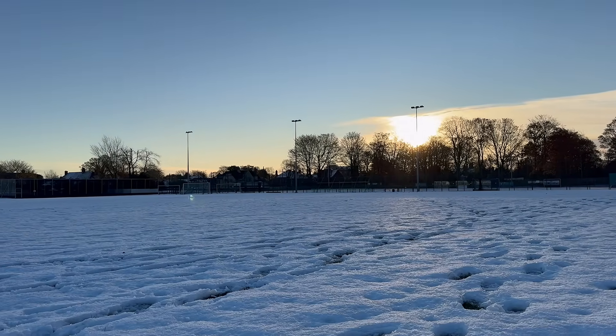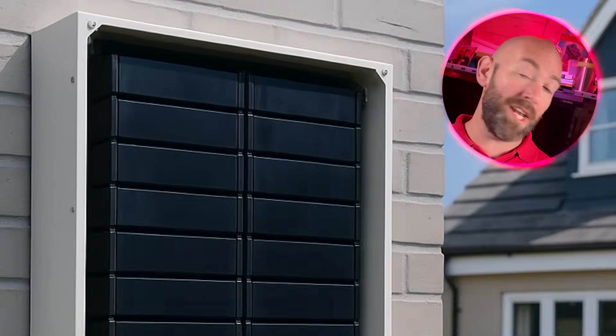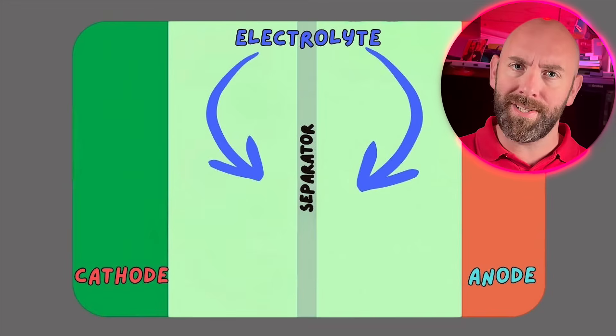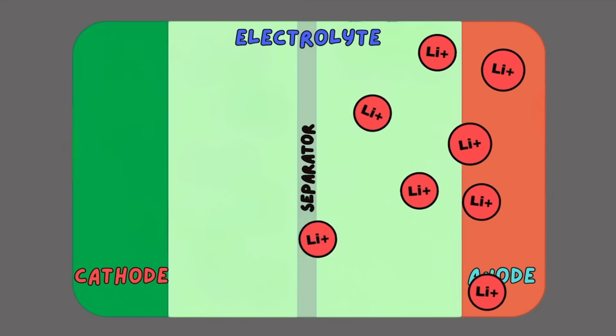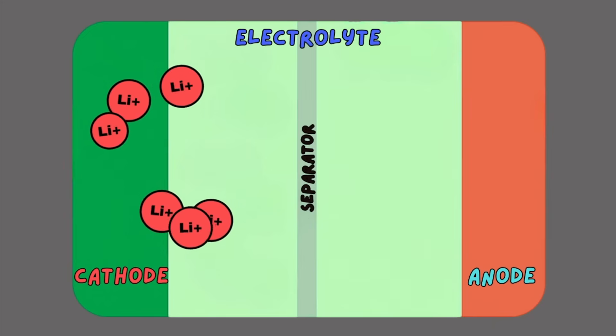Even when the temperature plummets, the most advanced battery systems can behave very differently. A battery is made up of multiple cells, each containing an anode and a cathode. Between them is a liquid or gel known as an electrolyte, which acts like a motorway for charged particles. When the battery charges, lithium ions move from the cathode to the anode and get stored there. When it discharges, those ions flow back, releasing the energy as electrical current. It's a constant two-way flow, all controlled by the battery management system.